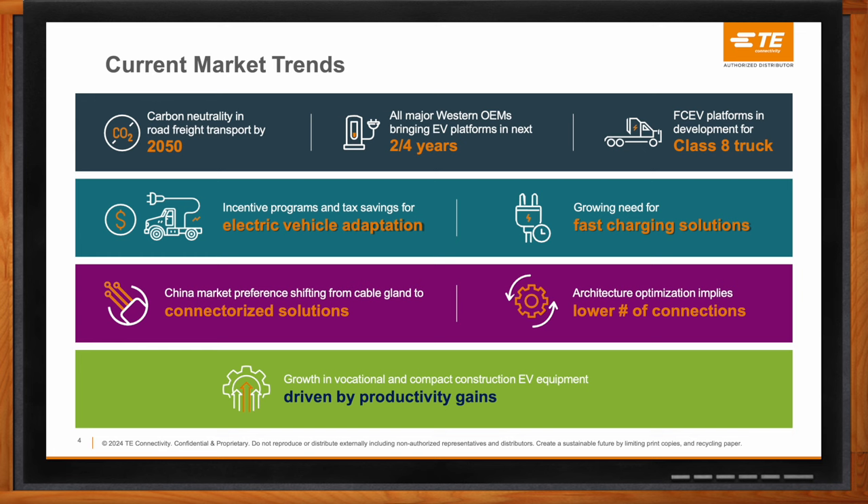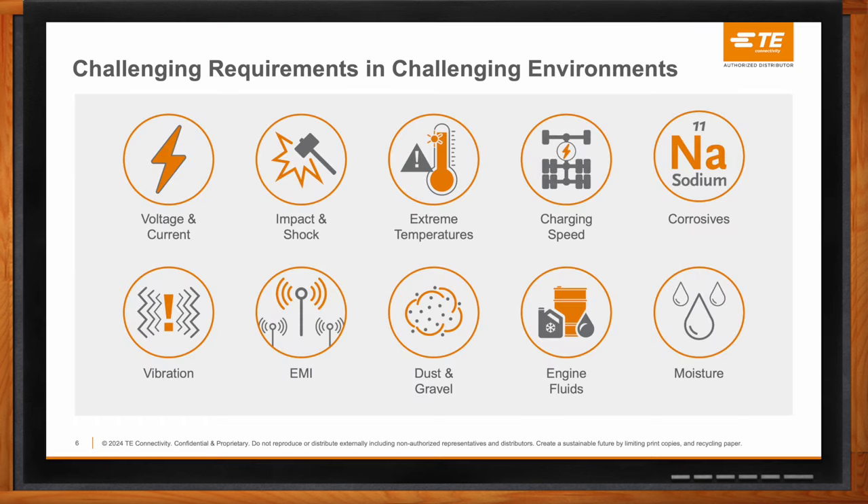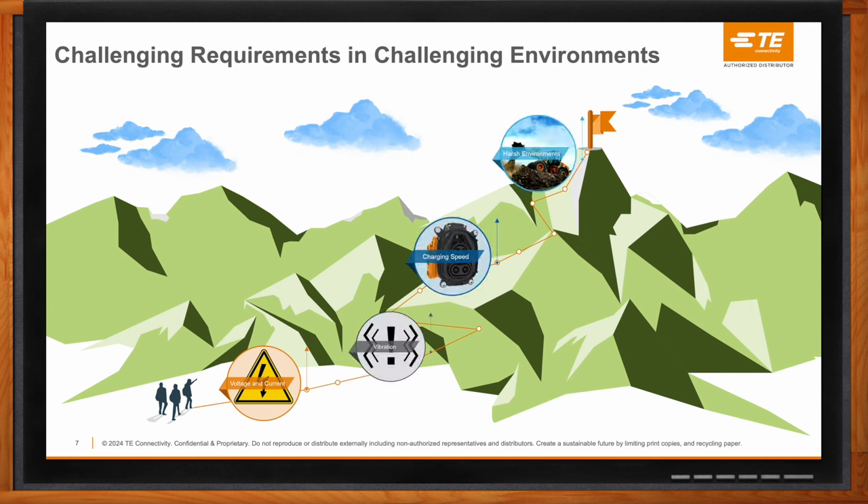Let's talk in more depth about the connectivity challenges in these designs. There are always challenges around connectors within an automotive space because of different operation conditions and vibration from moving parts. But moving from a passenger car towards a commercial vehicle, requirements are even more challenging — these vehicles are far bigger, so moving them requires more power, higher currents, longer lifetime requirements, and operation in generally harsher environments.